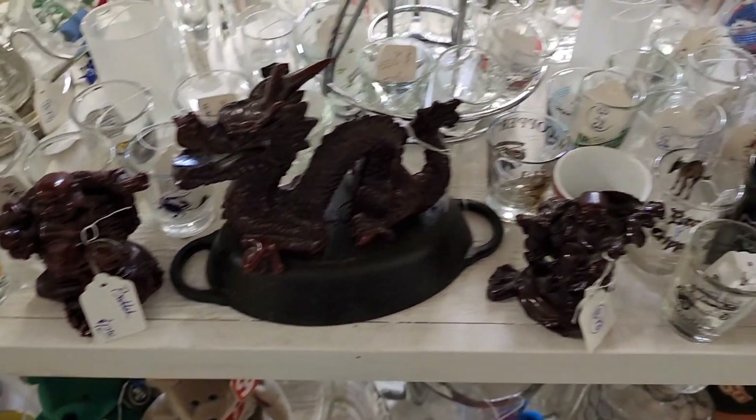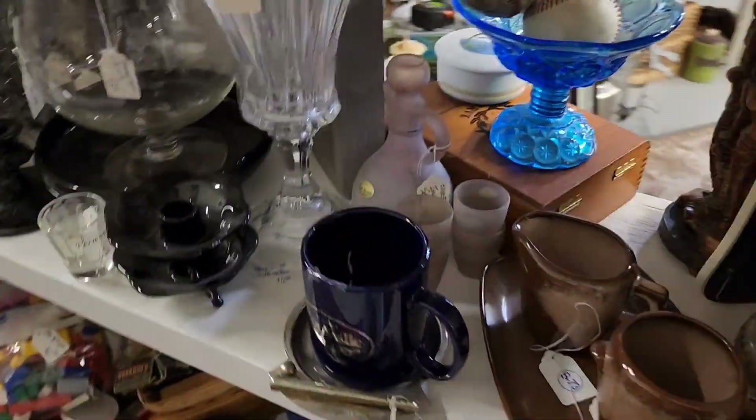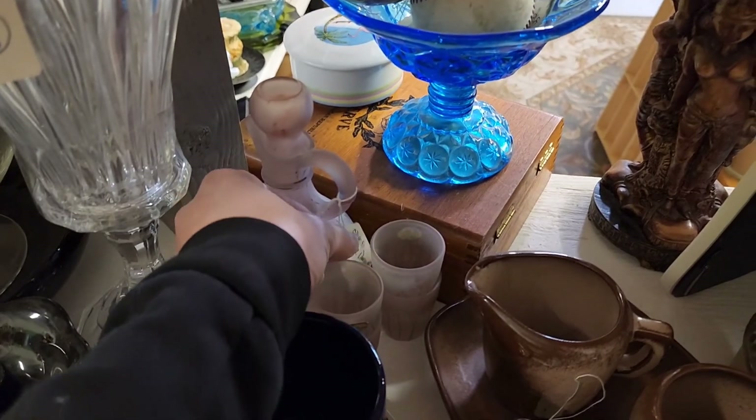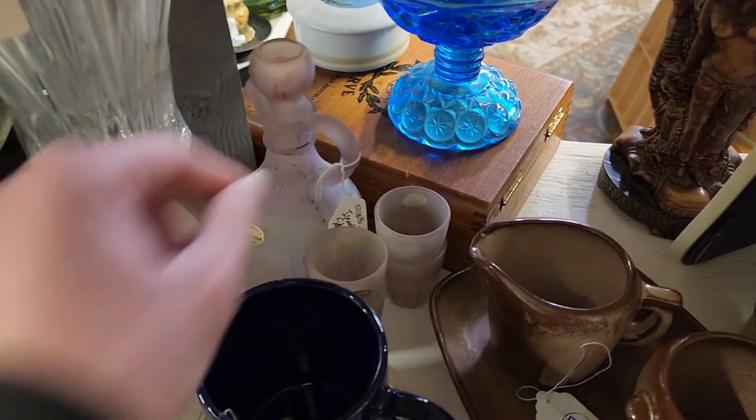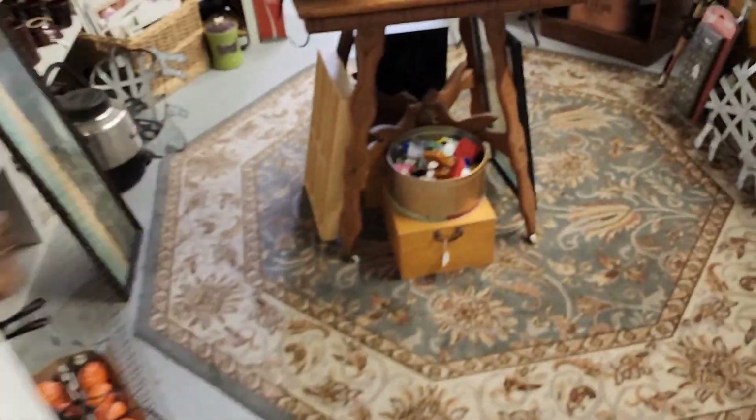That was twelve dollars for the Buddha, and I don't know that material — it was that red material, not like a marble, something else. I like this satin glass decanter set with the shot glasses — that was thirty dollars.